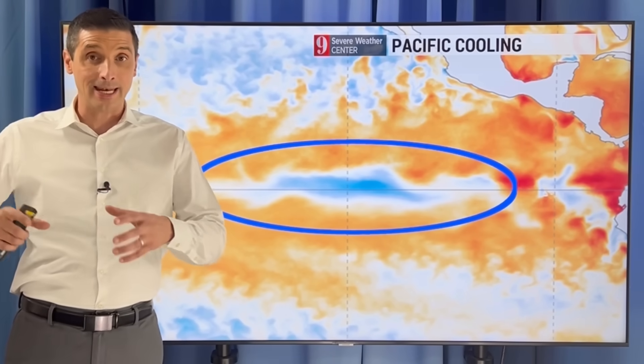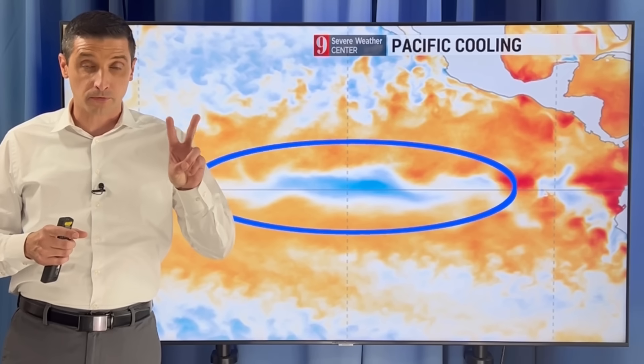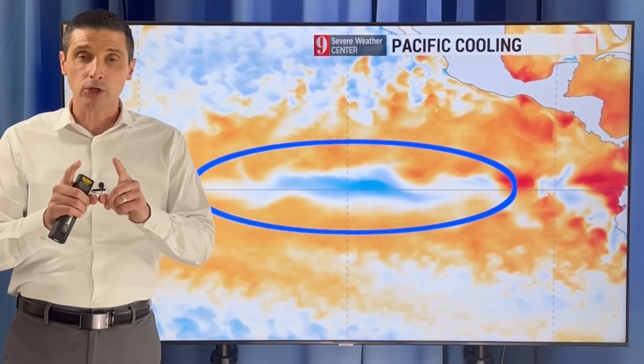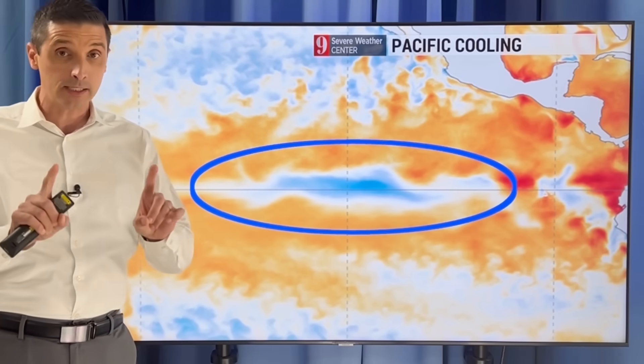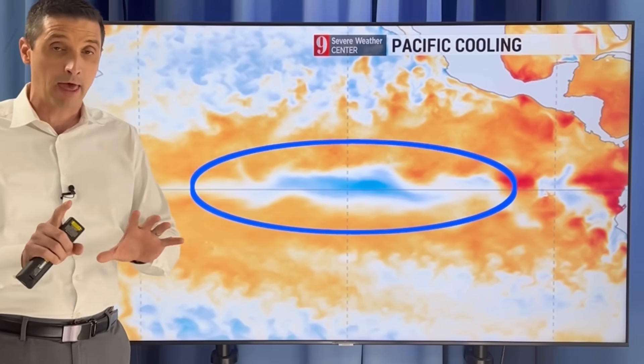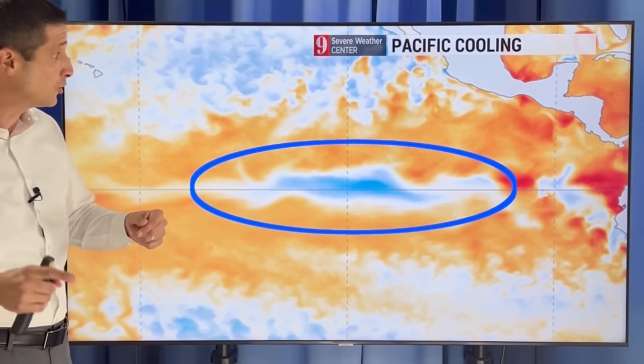El Niño is ending and La Niña begins. I want to get into that, the two areas I'm watching for development, and what could change the upcoming hurricane season. This is what's going on now — I want to start with that and then we'll get into what to expect down the road, especially in early June.